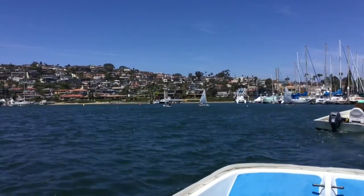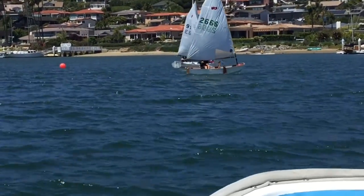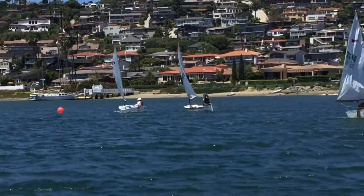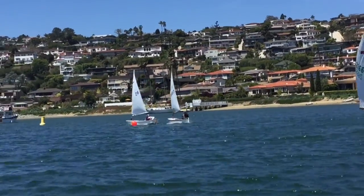Race one, San Diego Luffin on Saturday. Looks like Stella is going to come around first. Bella did a good job crossing her, not fouling, and then tacking. Second is just like first. Nice job.